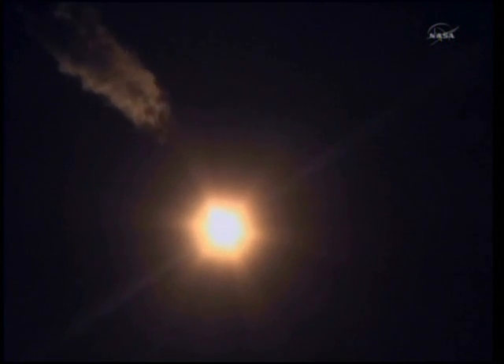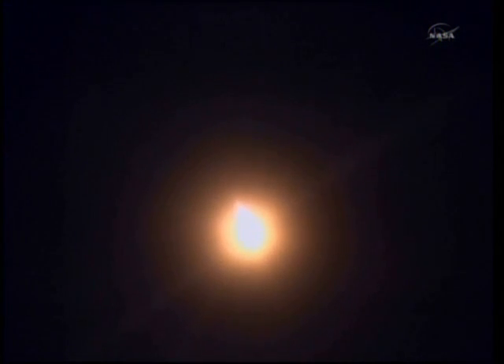One minute and ten seconds into the flight. The velocity is at 1,100 miles per hour. 70 seconds, nominal flight. Dimitri, how is the G-load? Slowly increasing, yes. You can hear the crew talking with the Russian ground controllers. They're reporting that the G-force is building up on them as the Soyuz continues to speed up.